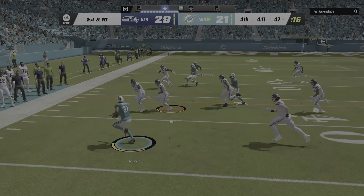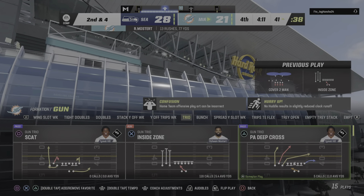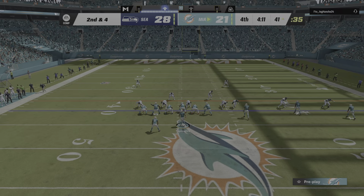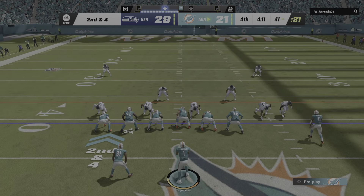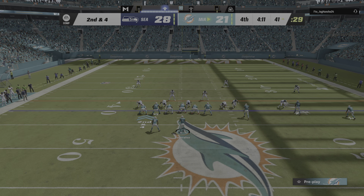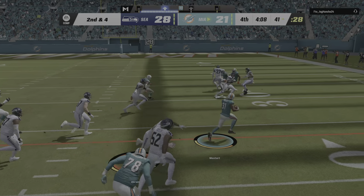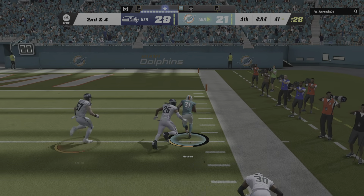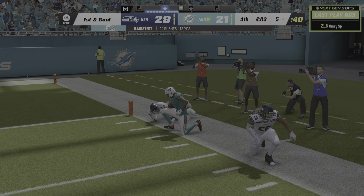On first down they go with Mostert again and he's got this down a yard or two shy of the 40 before he's out of bounds — 77 yards on the ground for him so far. The last run got six, now second and four. Once again it's Mostert and some room to roam. He's gonna take this all the way down to the Seahawks' five.